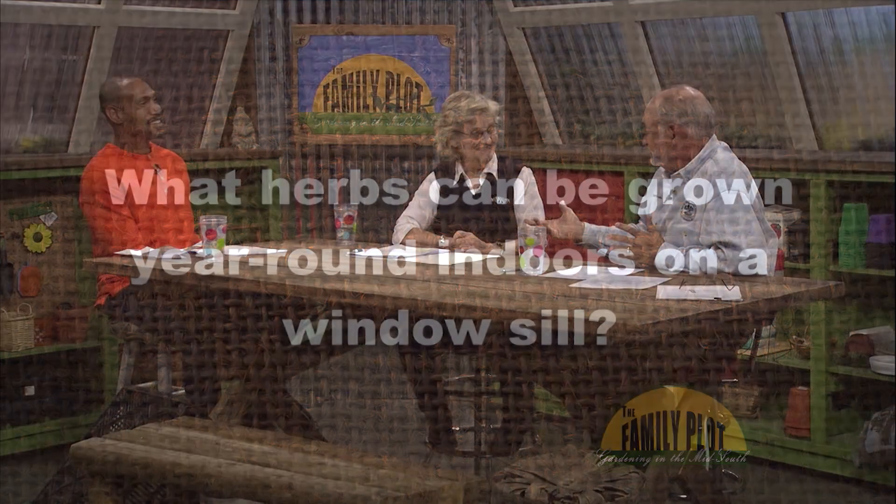That'd be basil. Well, actually, you're only limited by the availability of light. You need a really good south-facing window, or you need to put some lights or something so that you can get some really strong sunlight.